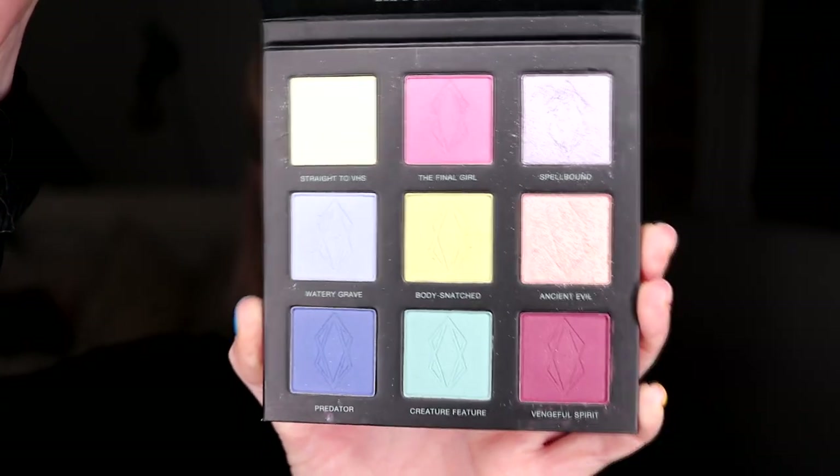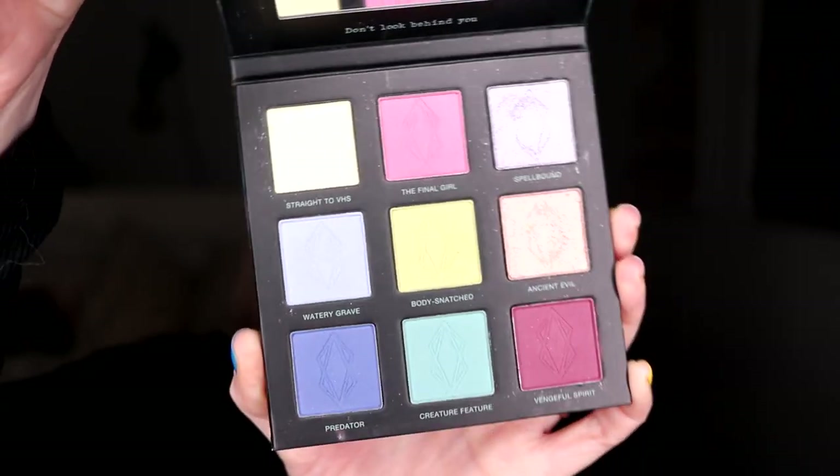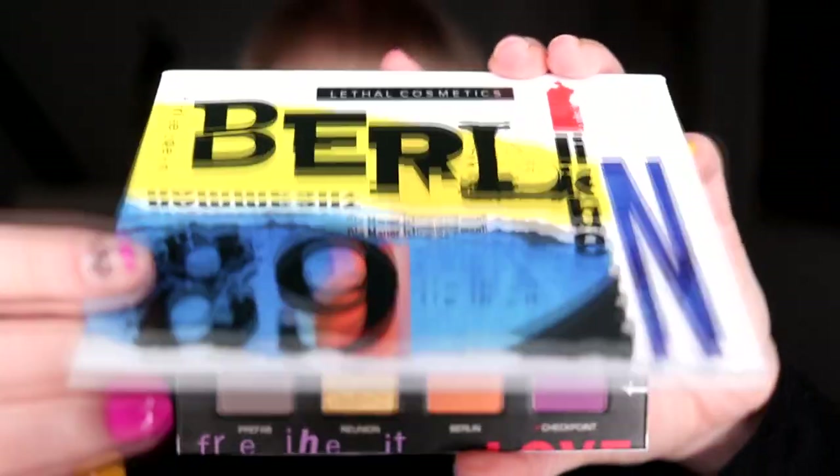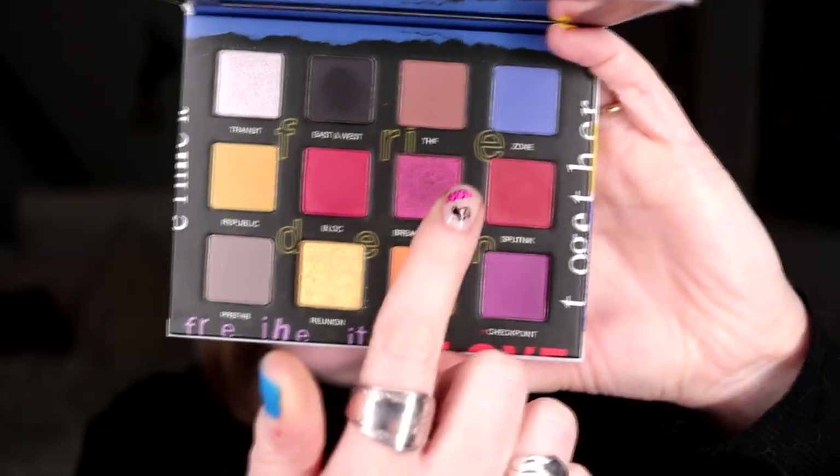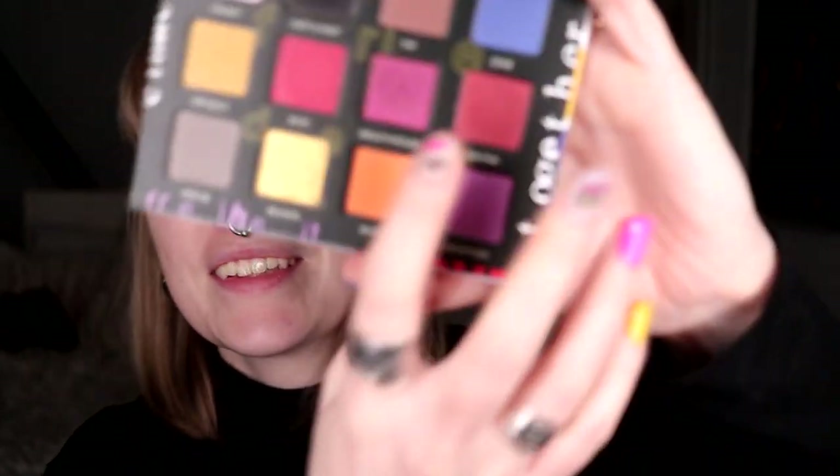Then I also have another collab palette — this is the Lethal is Dead, a collab with Teresa is Dead. It is the same with this palette as with the Velvet Dusk: I do like how it looks, but I struggle a bit with doing looks with it. And the last one is the Berlin 89. Something special about this one is it has one of their multi-chromes in it — this one called Breakthrough. In my first impression I loved this shade so much, though I haven't used that palette much.